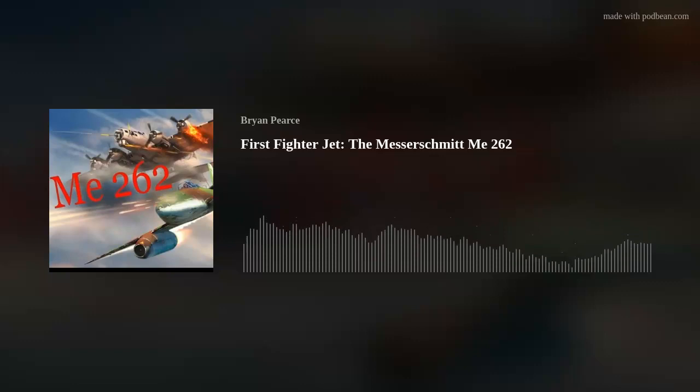I always get a lot of requests for this bird, and I've kind of avoided it up until now because, you know, it's a jet, and I like propellers. But I guess the time has finally arrived, so here we go.